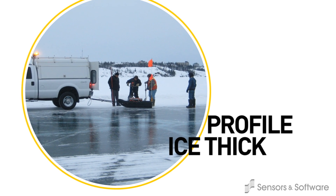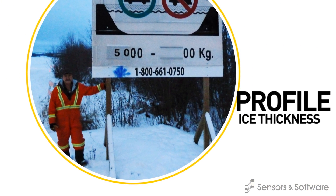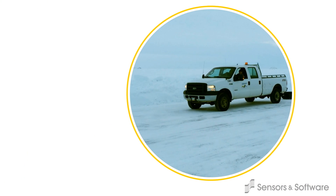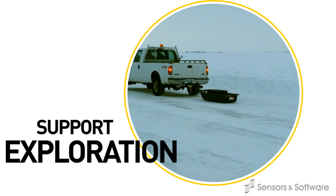In northern areas, GPR technology is used for measuring ice thickness to ensure ice roads and runways can support vehicles transporting people and goods to remote communities, or to support exploration of minerals, oil and natural gas.